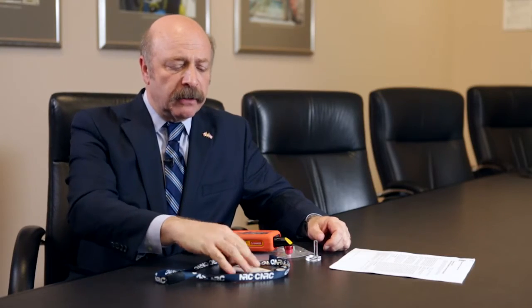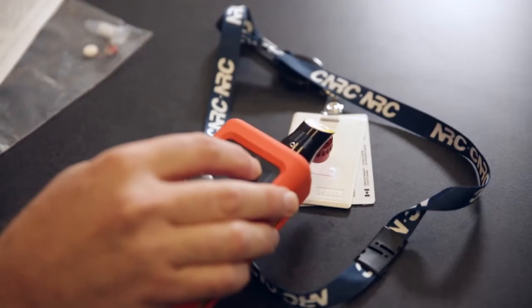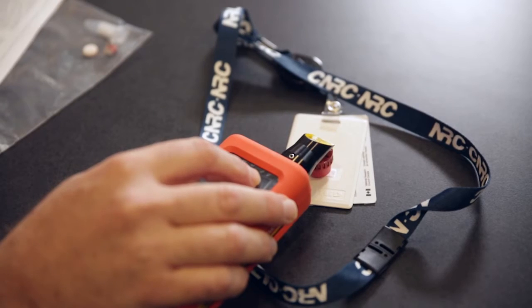For first responders, they'll wear a badge like this one here, and on the badge itself there's an indicator. We can now take this and put it directly onto the badge, hit the scan, and we can find out what it is that the first responder is walking into.